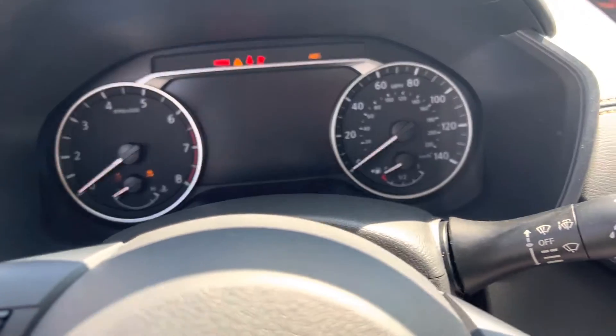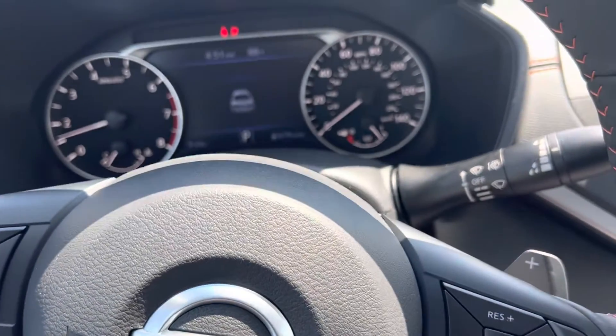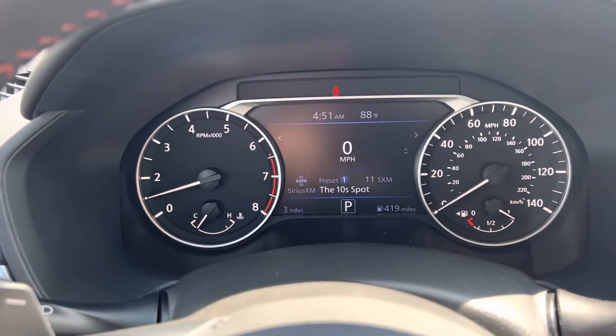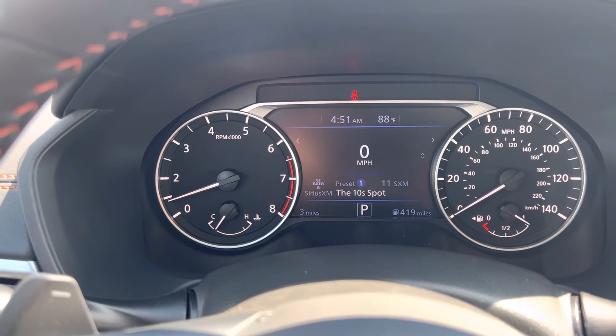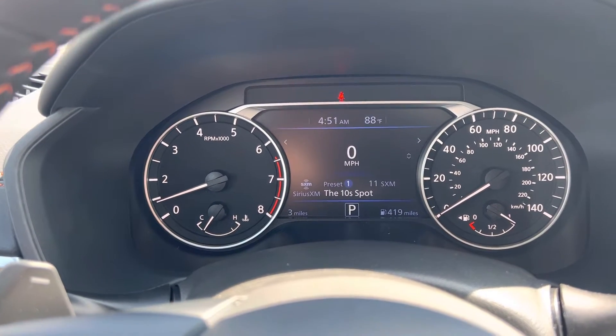I'm going to start it because it's hot — it's been a warm August. There is your driver information center in the middle. There's a lot of information in there: tire pressure monitoring system, oil life monitoring system.